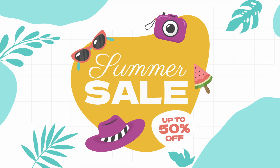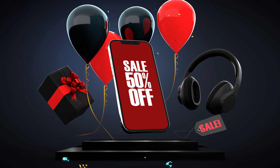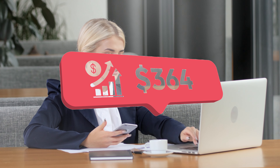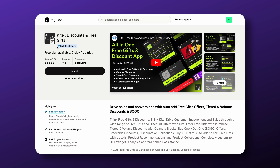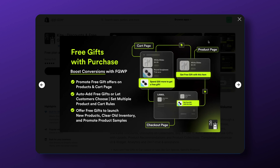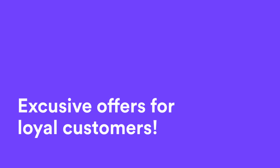Now let's jump into some strategies to make your flash sales a hit. Number one: timing is everything. Plan your flash sales around holidays, special events, or even off-peak times to maximize impact. Imagine launching a flash sale on the latest gadgets right before the back-to-school season — not only does it cater to the needs of your audience, but it also capitalizes on the timing to maximize sales and engagement.